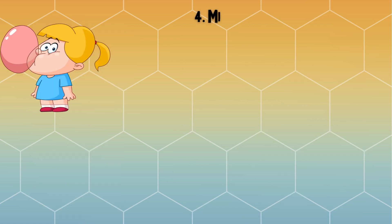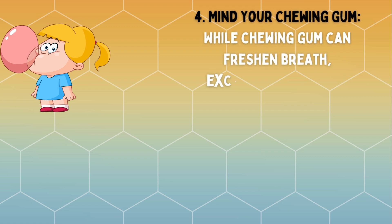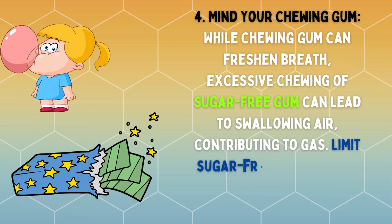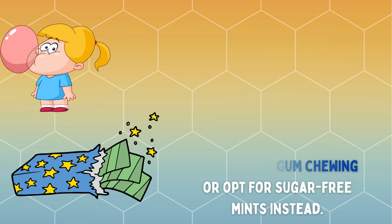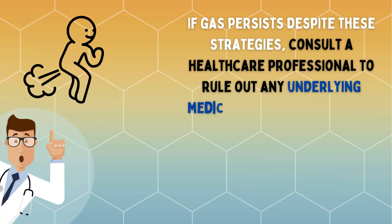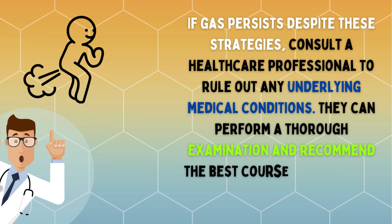Mind your chewing gum. While chewing gum can freshen breath, excessive chewing of sugar-free gum can lead to swallowing air, contributing to gas. Limit sugar-free gum chewing or opt for sugar-free mints instead. If gas persists despite these strategies, consult a healthcare professional to rule out any underlying medical conditions. They can perform a thorough examination and recommend the best course of treatment for you.